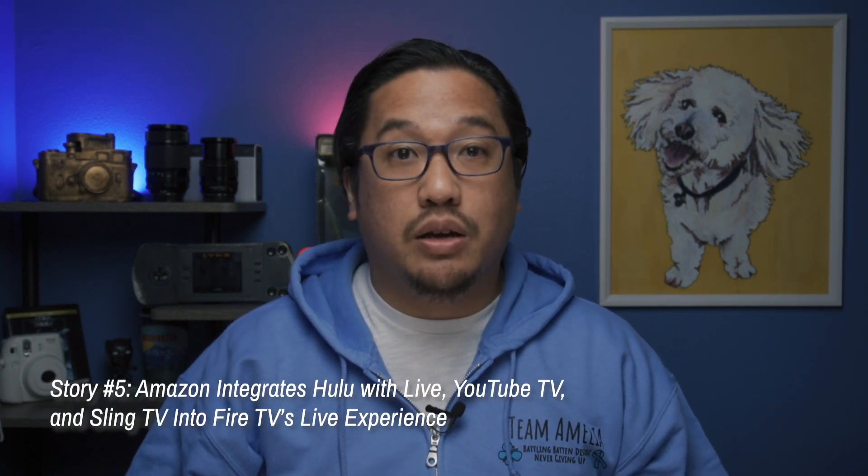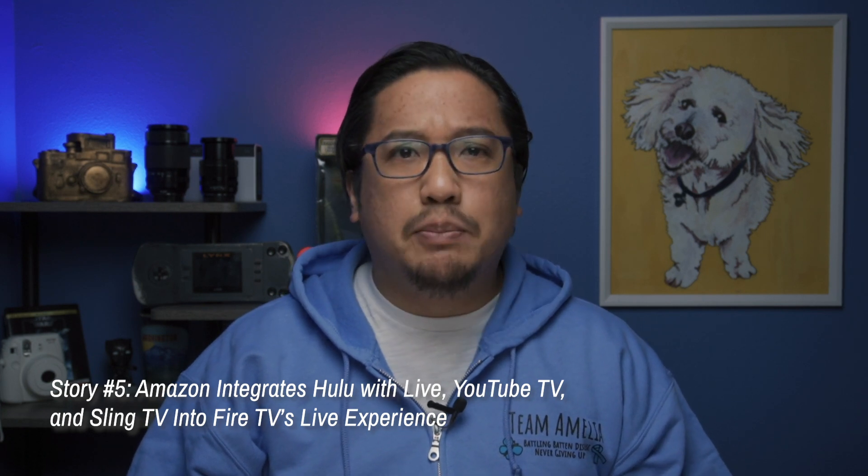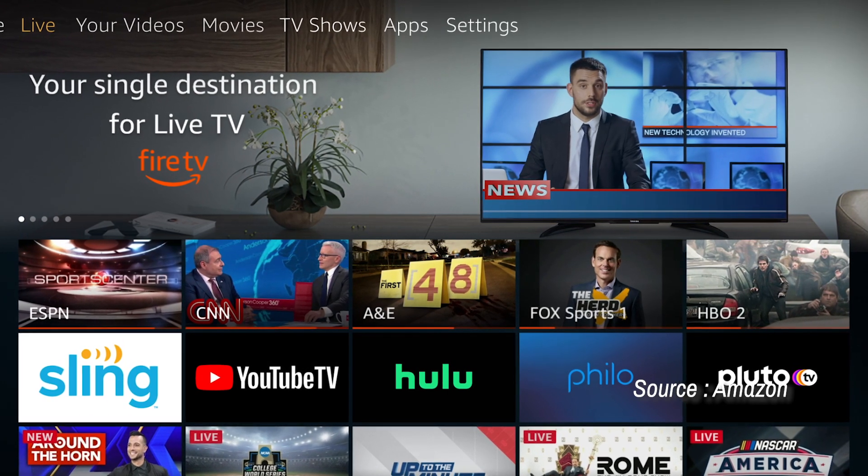Over in the Amazon world, the company announced it's beefing up the live TV experience on its Fire TV platform by more deeply integrating live TV streaming services. Those services include Hulu Plus Live TV, YouTube TV, and Sling TV, and they'll be joining apps like Philo and Pluto TV on the platform. The different live TV services are being integrated at different times — Sling TV's integration began rolling out earlier this year, while YouTube TV's integration starts this week. Hulu Plus Live TV gets the same treatment in the coming weeks. Live content from each of the streaming services will be added to Fire TV's discovery features, so you'll be able to access content via the Live tab, the channel guide, and more. If you're a Fire TV user and you've had a chance to check these new features out, let us know what you think in the comments section down below.